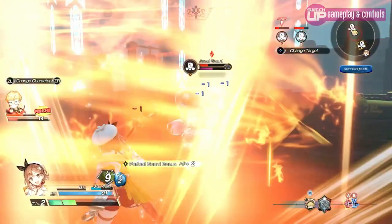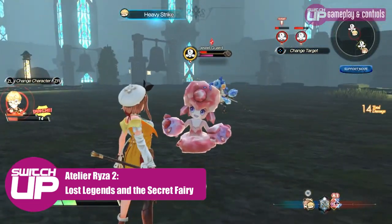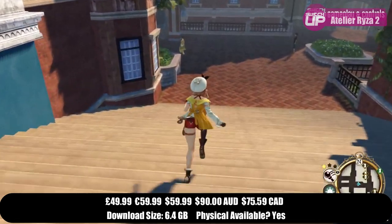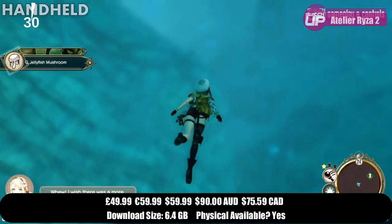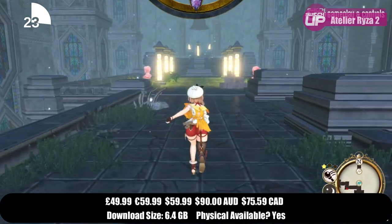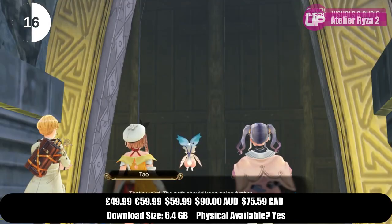Into the top two, coming in at second place for the month was Atelier Ryza 2: Lost Legends and the Secret Fairy. This sequel to Atelier Ryza — a game that is also on the Switch — certainly improves on its predecessor while creating a beautiful world to explore and having a very enjoyable combat system. When you factor in the lush visuals and the beautiful music you have a package that's an absolute joy to play. You may have to acclimatize to some slightly confusing tutorials at the start, but once you are past this you have an extensive JRPG experience to enjoy, and it got a Switch Up score of 90%.